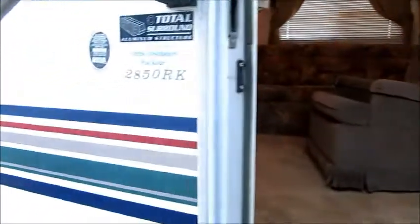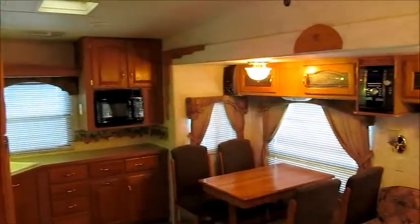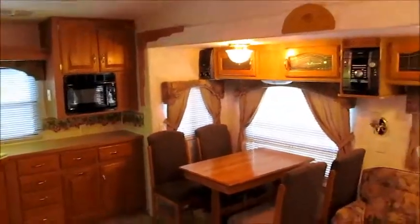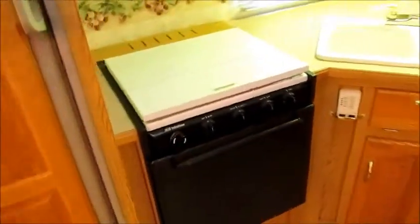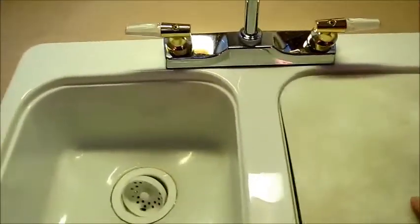As you go inside the 2002 30-foot Keystone Montana, the first thing you notice is that this camper is literally in perfect condition. The inside of this 30-foot fifth wheel is like the day it was brand new. Very high ceilings, very nice rear kitchen model. You have a stove and oven — this oven looks like it's barely been used. The cooktop is in perfect condition. Nice countertops and a double basin sink here.